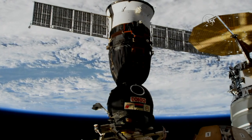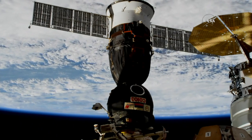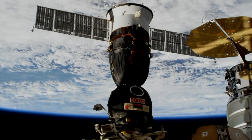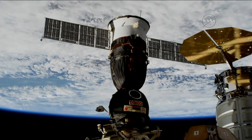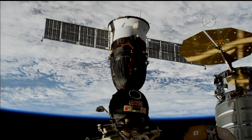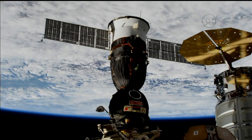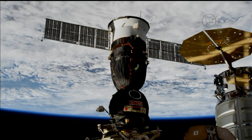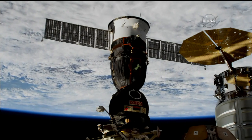D-7 command is armed. 40 seconds remaining. 35 seconds. 20 seconds remaining prior to D-7 command execution. 15 seconds. 5 seconds. The command has been sent.